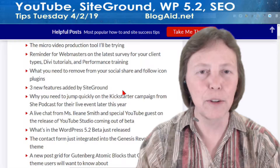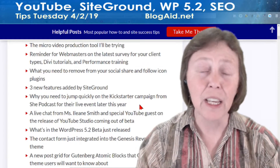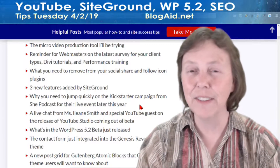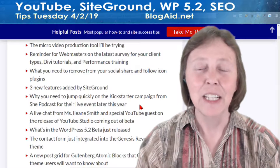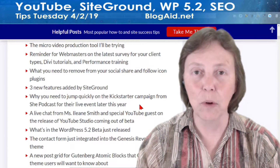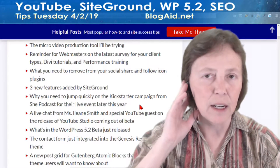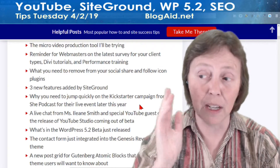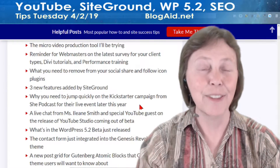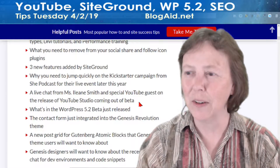SiteGround added three new features — about time too, and they're good. If you're there, you're going to like it. And the She Podcast folks — the ladies are doing their first live event. They've got a Kickstarter campaign to pre-fund it and they're over halfway there. They've got media tickets, VIP passes and things. They're already partly funded, these are going to go fast, and the live event isn't until this fall. So you better jump on this if you want in and support them as well.